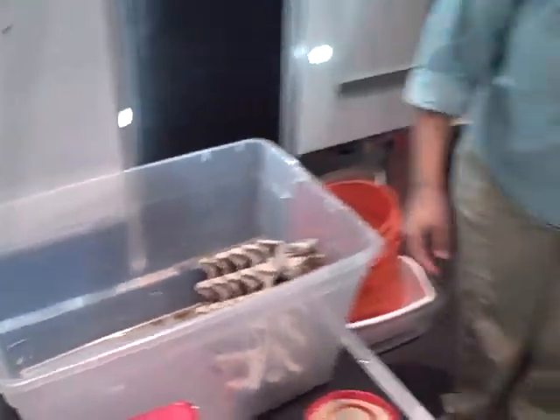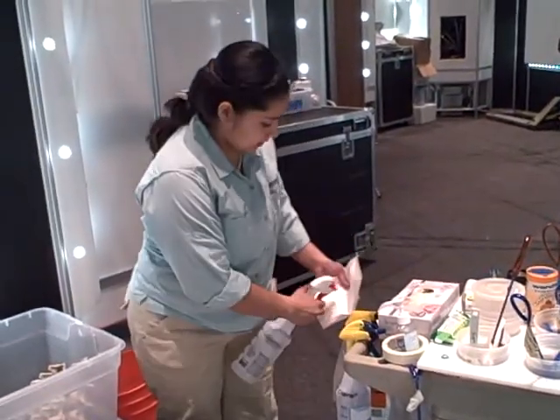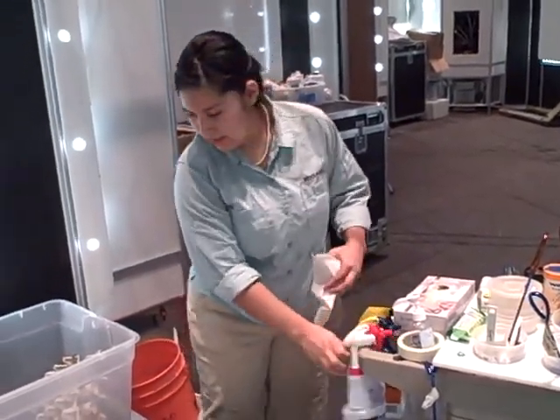So just scoop some of that out that way, and then I'll wipe out the inside here.